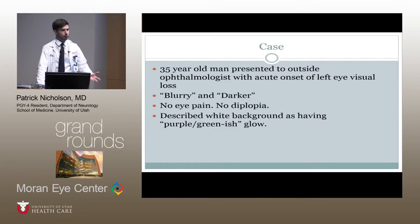He had normal vision the night before and woke up to find that when he closed his right eye and looked out of his left eye, things were blurry and darker. Of note, he did not report any eye pain, did not have any double vision, and he did have some abnormal coloration — a tinting phenomenon — which he described as seeing a purple or greenish tint when looking at a white background with that left eye.